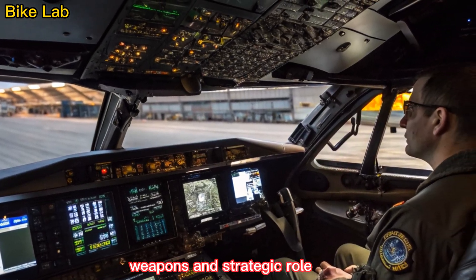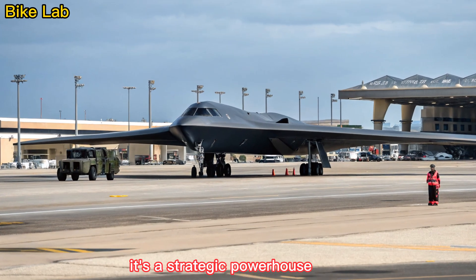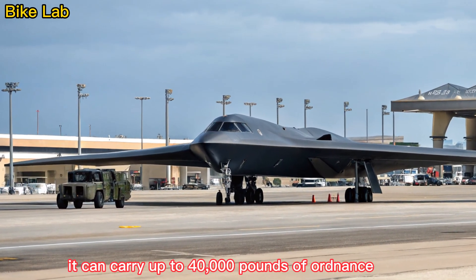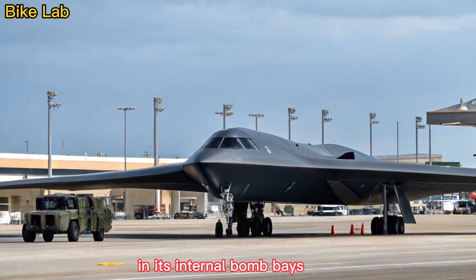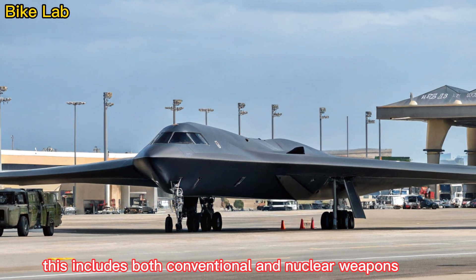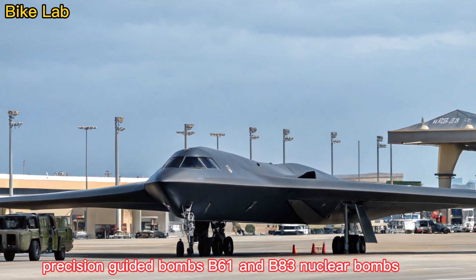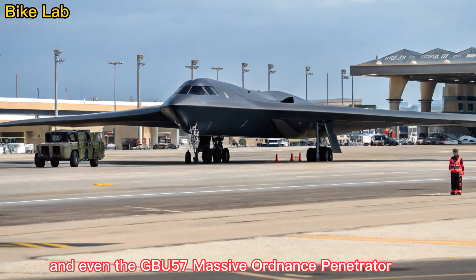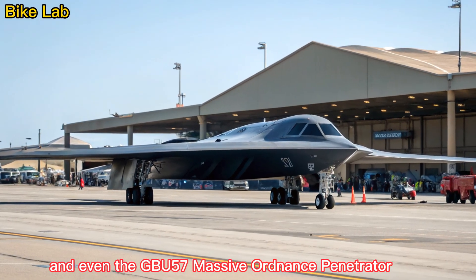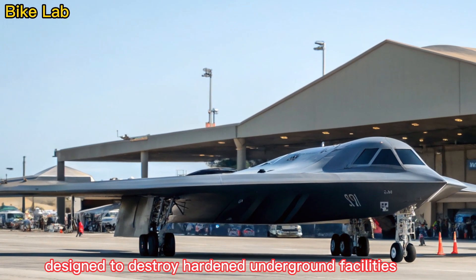The B-2 isn't just about stealth — it's a strategic powerhouse. It can carry up to 40,000 pounds of ordnance in its internal bomb bays. This includes both conventional and nuclear weapons, such as JDAM and precision-guided bombs, B-61 and B-83 nuclear bombs, and even the GBU-57 Massive Ordnance Penetrator, a 30,000-pound bunker buster designed to destroy hardened underground facilities.